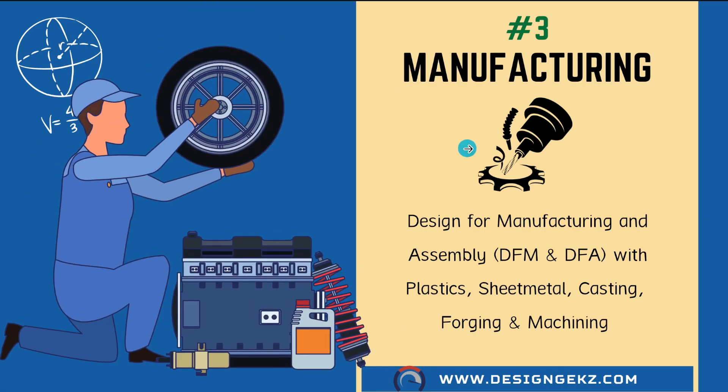The third skill which is very important is manufacturing knowledge. Part geometry, material, and tolerance on dimensions drive manufacturing processes. Parts could be manufactured by plastic tools, sheet metal tools, casting or forging dies followed by machining processes, and also by 3D prototyping. Each manufacturing process has dimensional variations, tooling constraints, its own defects and mitigations, post-processing, and design-based practices to deliver a production-ready part. So design engineers need to study domains like plastics, sheet metals, casting, and forging to design parts for manufacturing. DFM (design for manufacturing) and DFA (design for assembly) are integral parts of design.